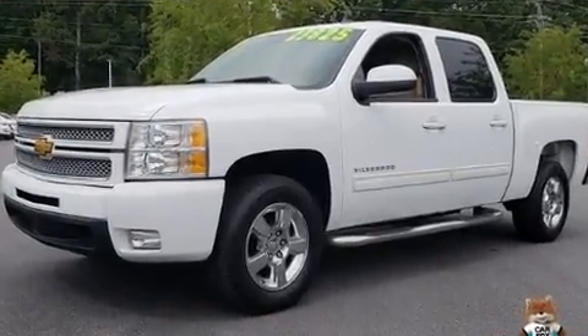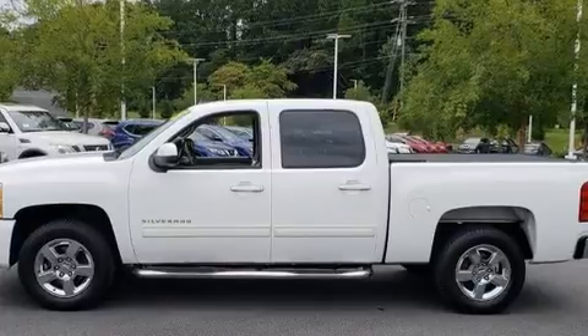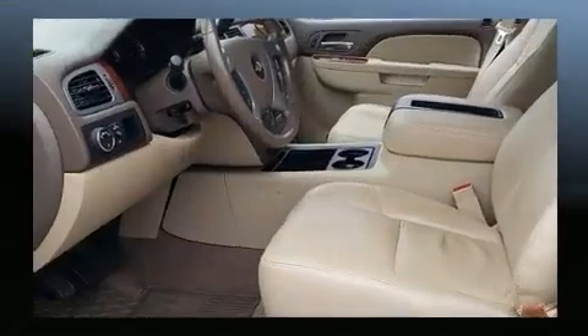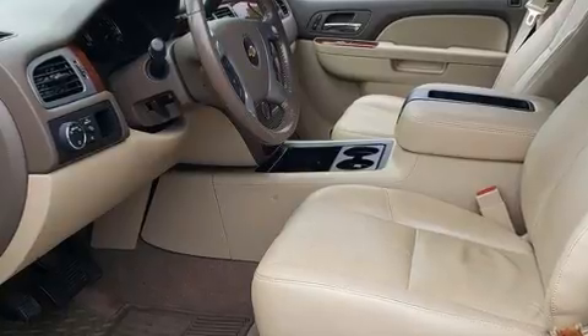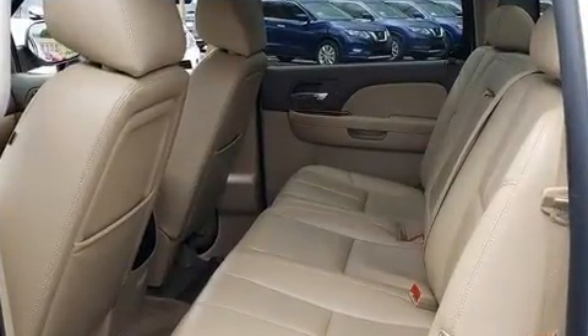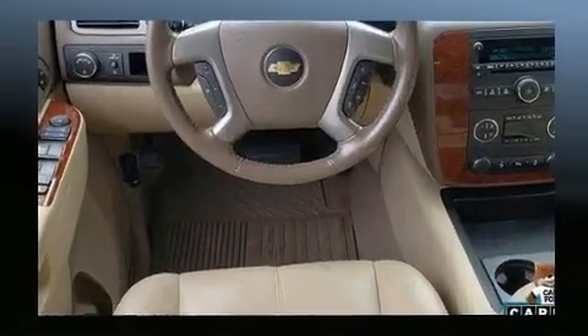A wealth of standard features mean that you no longer have to sacrifice. Like heated seats, front and rear reading lights, variably intermittent wipers, a power seat, an automatic dimming rear-view mirror, automatic temperature control, adjustable pedals, and seat memory.